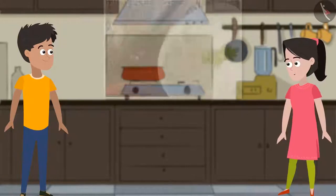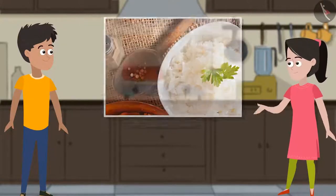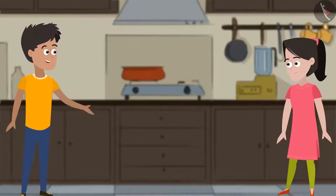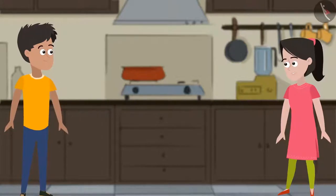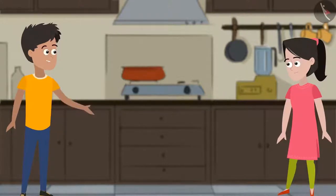Sania says she knows how to make chawal but doesn't know how to cook kadi. Kabir reassures her, saying he saw a kadi recipe on TV and they can refer to it. They plan to give mummy a surprise and ask her to taste it. They agree to start.